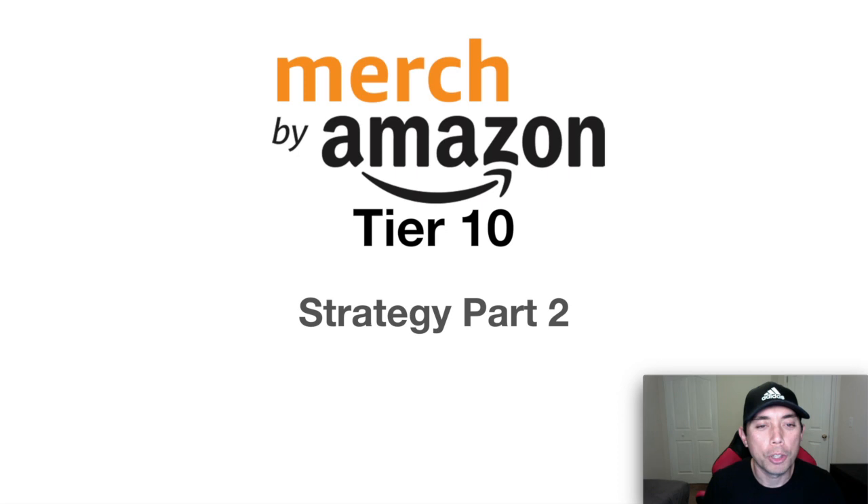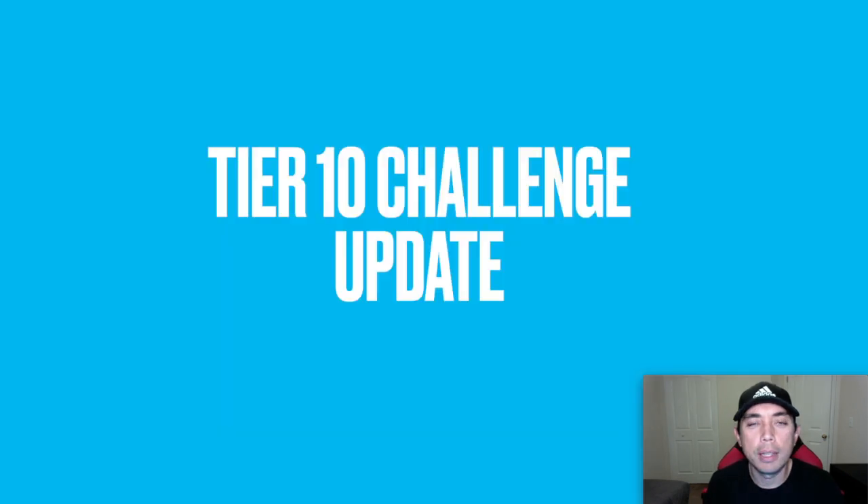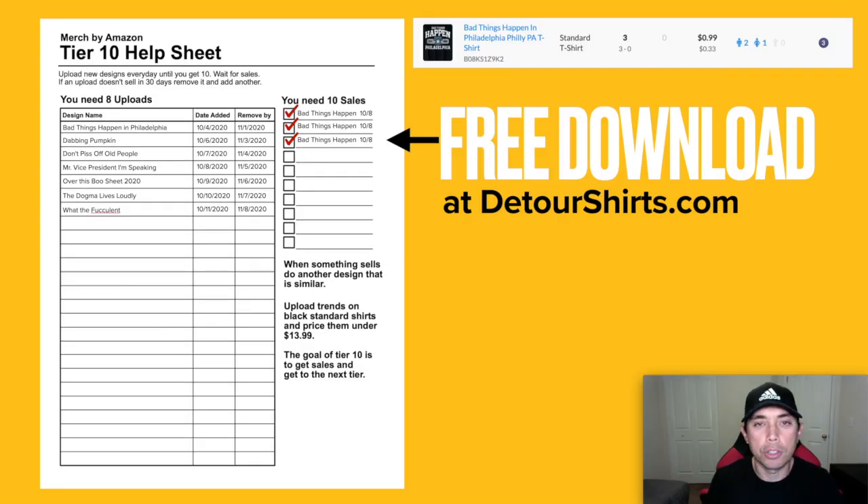So here we are — Merch by Amazon Tier 10 Strategy Part 2. I want to go through my progress on the Tier 10 Challenge Update first. Last week I showed you that I'm going to try and do the same things that you do — if I was around Tier 10, how would I upload 10 different designs, one at a time, just like if I was on Tier 10. I added my first thing here. I'm using that free download help sheet I shared last week. On the 8th I actually sold three shirts, so I'm three in. This is where you mark when you have sales — check, check, check. I mark three. I have seven more that I have to sell before I can get out of Tier 10.